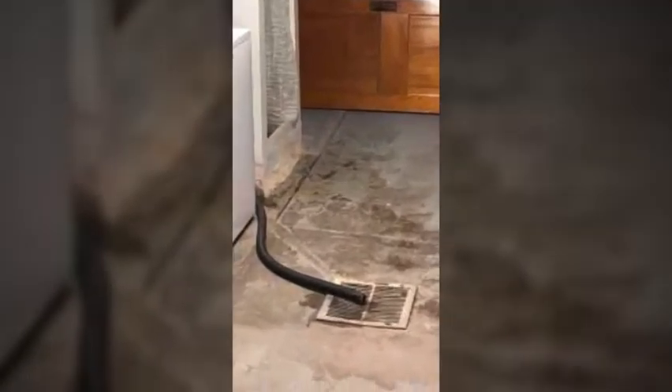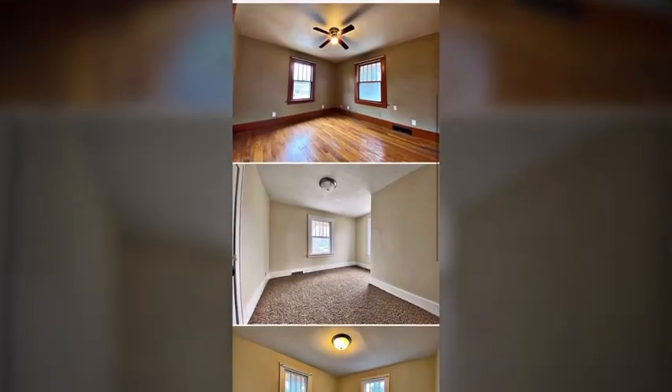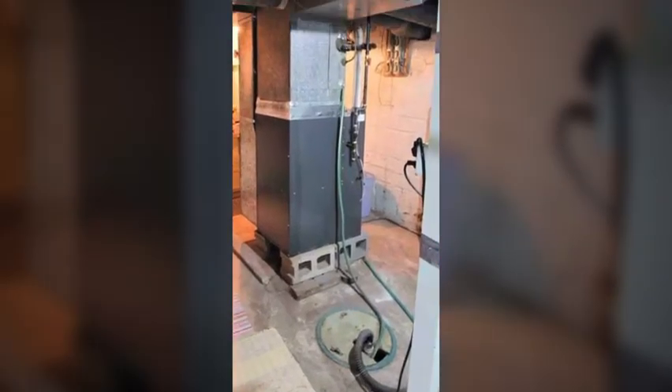Whoa whoa whoa — I think that's another big drain, folks. Unless there's just a normal drain under that grate. But other than that — we're in Fort Dodge now, Fort Dodge Iowa. That's a sump pump. Not a drain, I don't think at least.